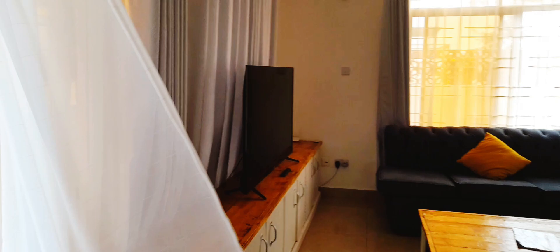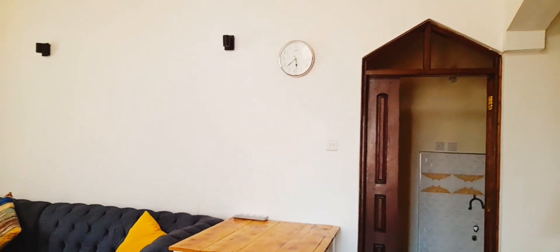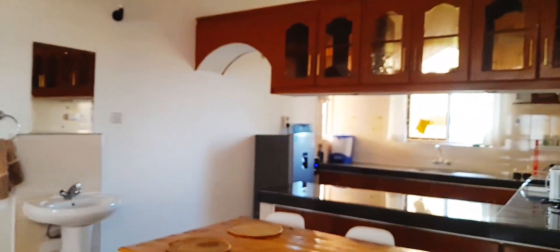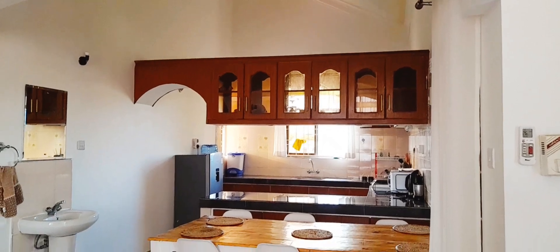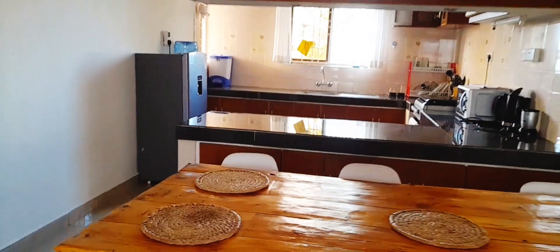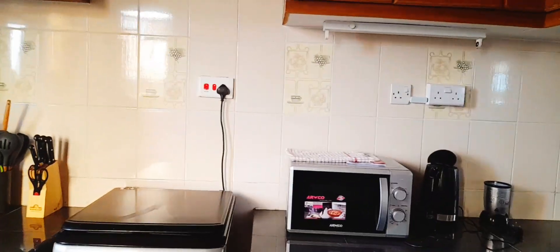Wow, look at that! I love it, I love it. Oh my, I really do love this place. Oh my, look at that dining area! Wow, I'm definitely going to book this apartment when I come back. It's so big!